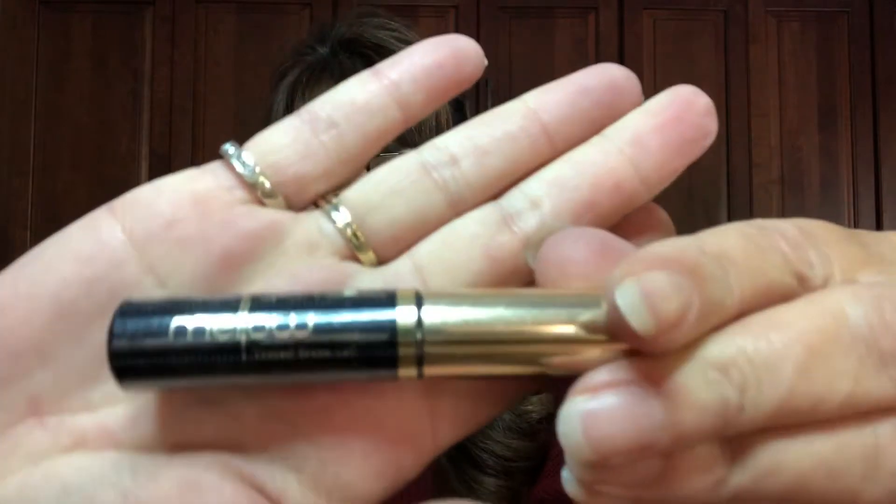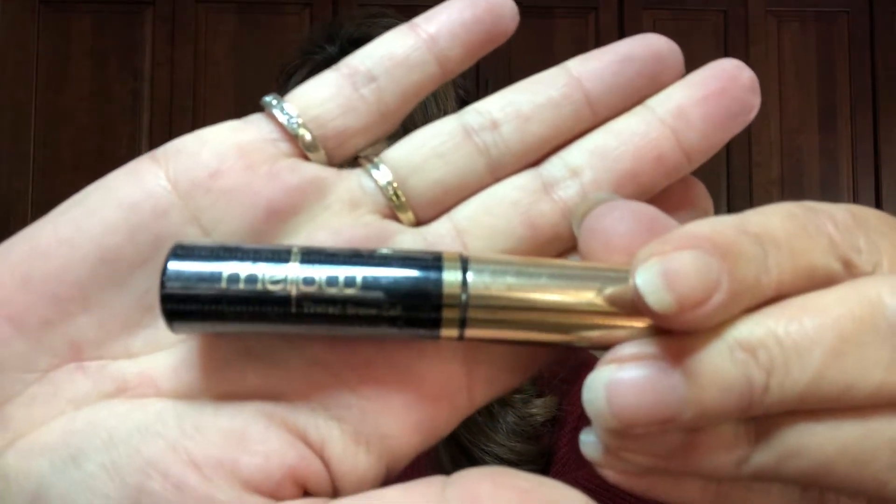And then we have a Mellow tinted brow gel. I did receive this in another BoxyCharm box that I just did an unboxing for, and this one is also in dark brown. So they did go by my profile for that one.